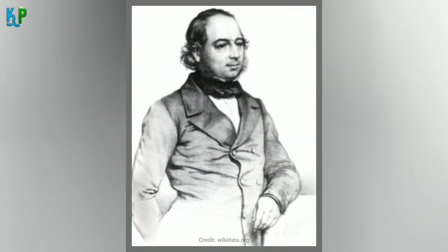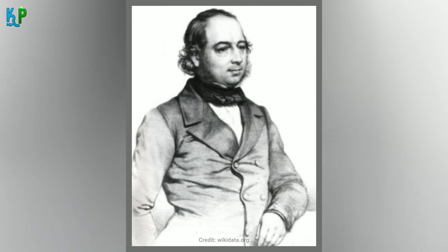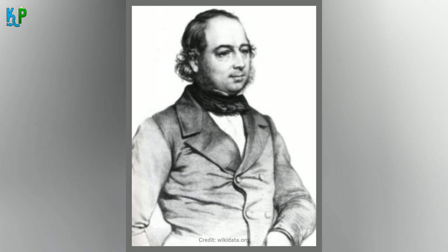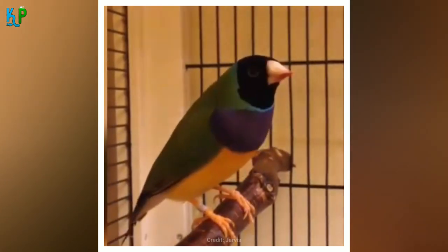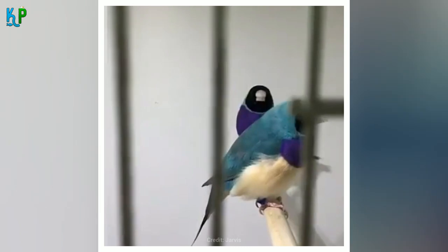John Gould named the birds after his late wife Elizabeth in 1841, declaring that they were the world's most beautiful birds, a point which anyone who has seen the Gouldian finch would be hard-pressed to argue. Within the six years after their identification, the species began appearing on the European continent, being welcomed to many homes of European bird lovers.